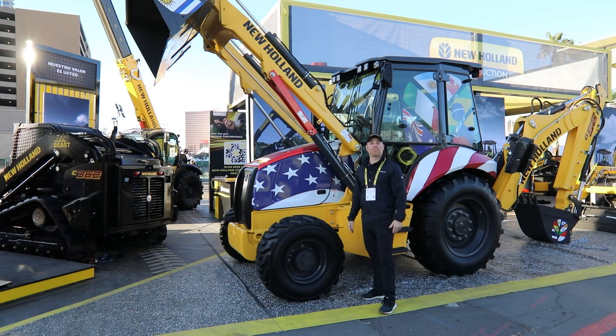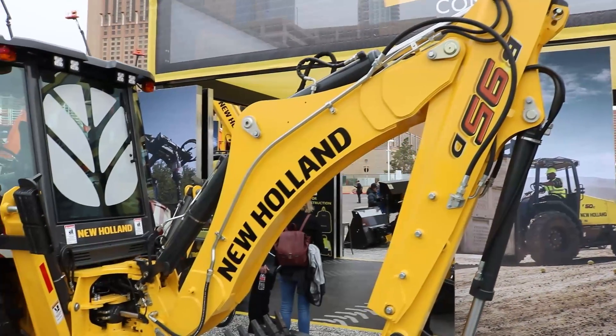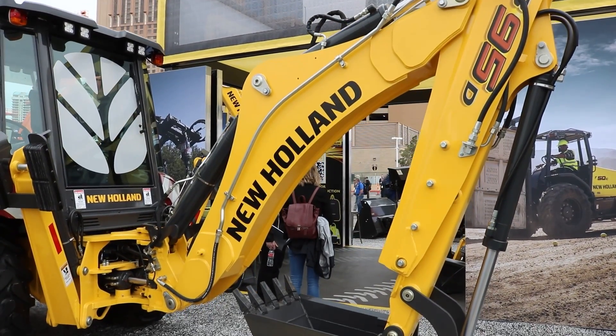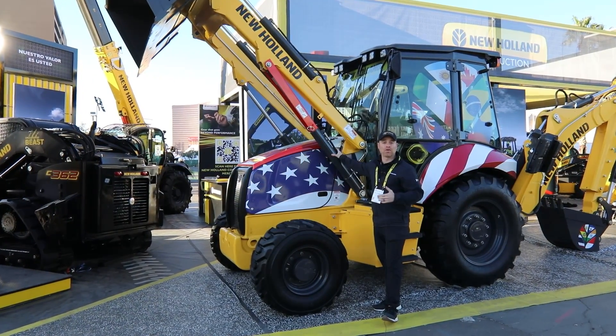Good morning, Ryan Anderson here, product marketing manager for New Holland Construction. We've had a lot of interest in all of our products here, all the new things that we're launching here, but really another big highlight — a long legacy product for New Holland Construction — has been the tractor loader backhoe.